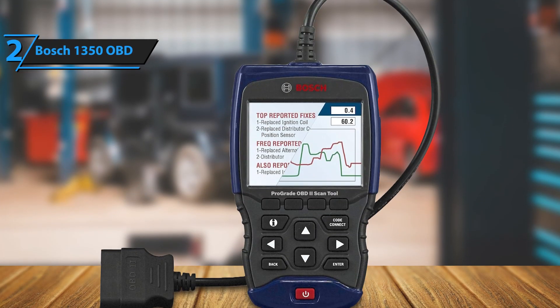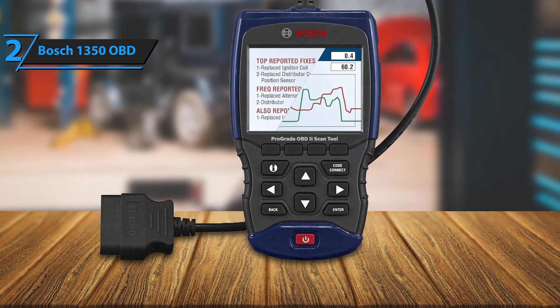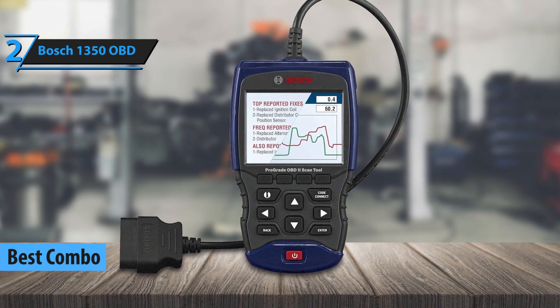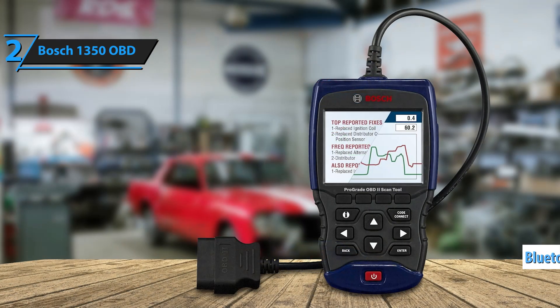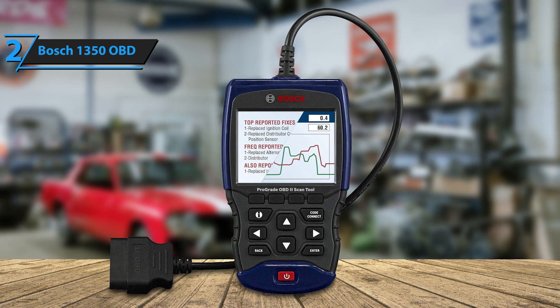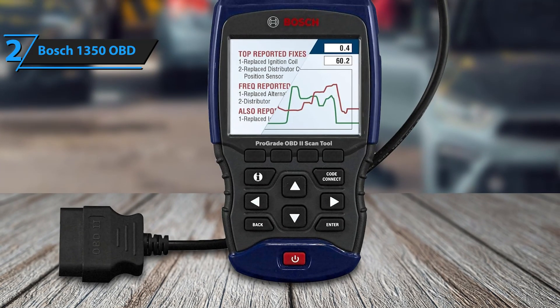Coming in at second is the Bosch 1350 OBD, priced around $250, and it's a true hybrid device that offers exceptional flexibility and performance. This scanner is designed to work as both a handheld diagnostic tool and a Bluetooth-enabled scanner, giving users the option to switch between using its onboard screen or pairing it with a smartphone for a more interactive experience. The handheld design features a durable, ergonomic build that's perfect for regular use.